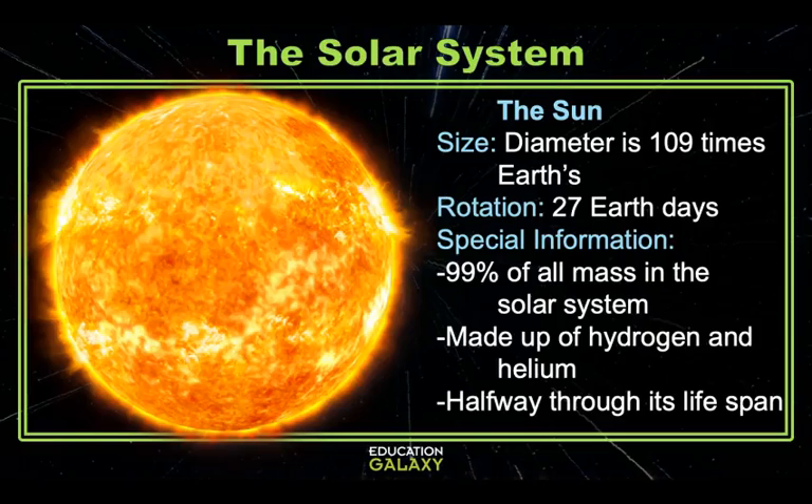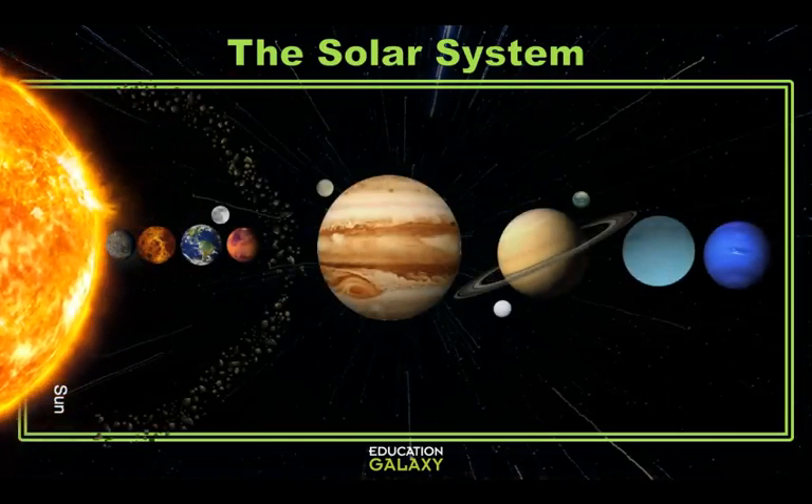The sun is a ball of hot plasma, mostly hydrogen and helium. It's responsible for our days and our seasons. But let's look at our planets orbiting our sun.